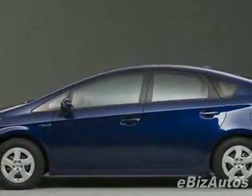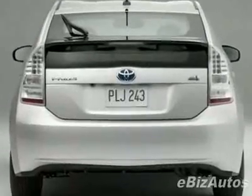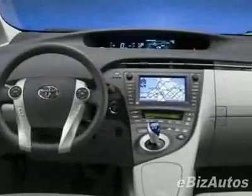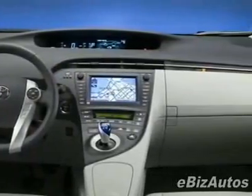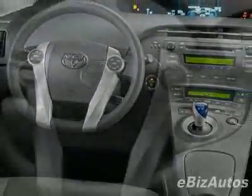Another great feature is that this vehicle is a hybrid. This vehicle comes equipped with power steering, CD player, air conditioning, and driver airbag. Call 888-909-8696 or email our friendly sales staff today to schedule a test drive.